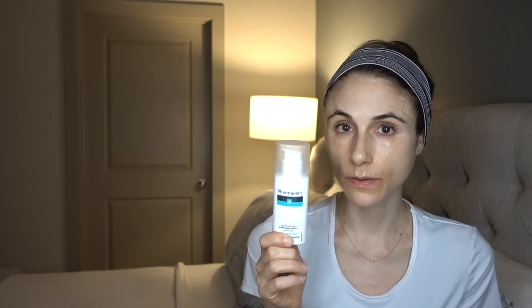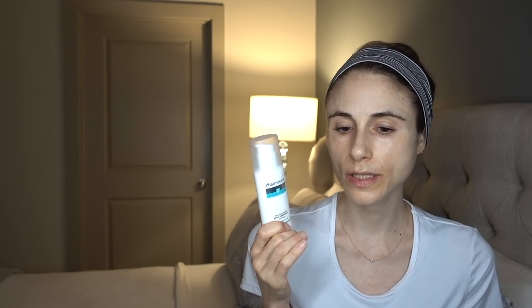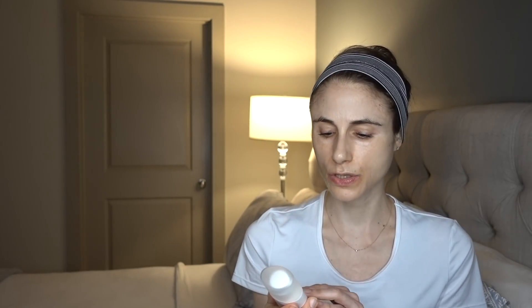Pyroctone olamine is frequently present in anti-dandruff and anti-seborrhea products in Europe, whereas here in the United States most such products contain zinc pyrithione. I'm on the fence about whether this would be helpful for people with seborrheic dermatitis, simply because of all the oils in the formula, which can be problematic for that condition. However, this may be helpful for those with what's described as fungal acne — acne-like rashes related to Malassezia or Pityrosporum yeast that live on our skin. This would be a reasonable moisturizer to consider in that case because of the pyroctone olamine.